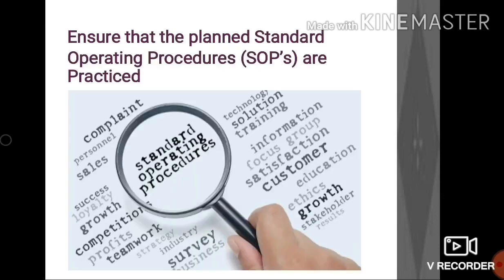Apart from the control measures, we also need to ensure that all planned SOPs are followed during the operations. It not only helps in enhancing the standards but also in maintaining uniformity in work, reducing accidents and miscommunications, etc.